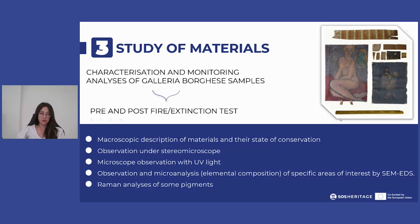The study of representative samples before the actual test made it possible to characterize the material and document any pre-existing degradation problems that may amplify damage due to the increased fragility of the artifacts.